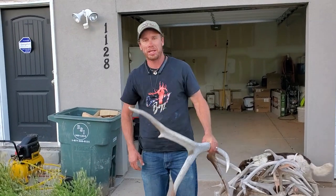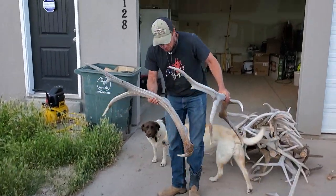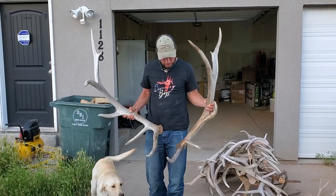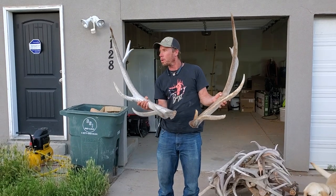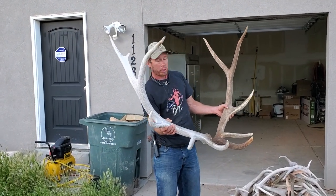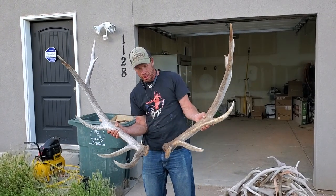I noticed you couldn't see it very well in the video because it was cropped in too close, so I wanted to show you this set. This set right here is a good five — big solid five. This one's in the manzanita so it's got a lot better color on it.